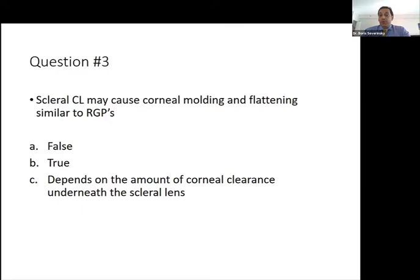Question three: may scleral contact lenses cause molding and flattening similar to rigid contacts? Is this false, or does it depend on the amount of corneal clearance underneath the scleral lens? The answer is mostly B — it depends — but from our study results, all lenses were fitted with very similar corneal clearance up to 300 microns, and there was no strong association between the amount of clearance and corneal flattening. Most eyes still get flatter underneath the scleral lens regardless.